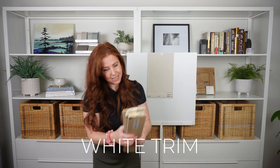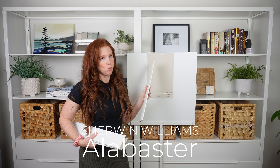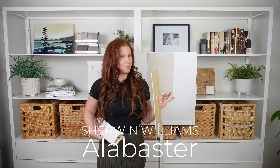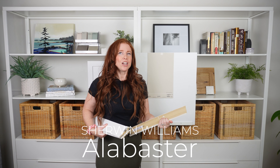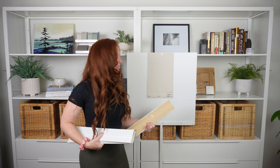An important part of choosing Accessible Beige is making sure it goes with your white — your white trim and white cabinets. You might have an existing white paint color you want to coordinate with, or you might be painting your trim and cabinets fresh. Starting with Sherwin-Williams Alabaster: as far as warm whites go, Alabaster is as warm as I would go — any more cream and it's going to hit a not-great spot with Accessible Beige. Alabaster is on the edge. If I was painting from scratch I wouldn't choose it, but if you already have Alabaster trim and want Accessible Beige walls, I'd definitely do it.